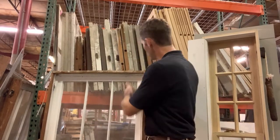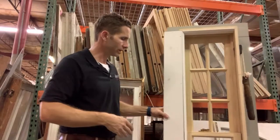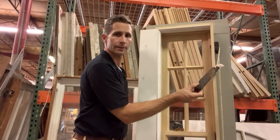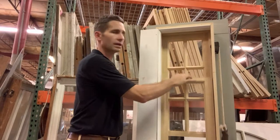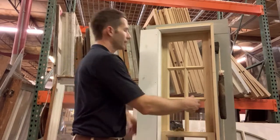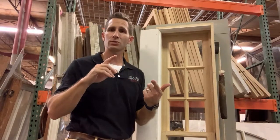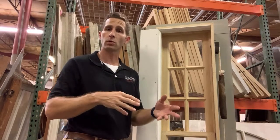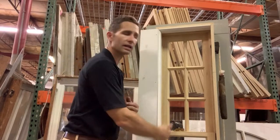First, you're going to cut the paint free — all around the perimeter of the sash where the sash meets the jamb. You can use a five-in-one, a sash saw (a tool specific to this, great for cutting through caulk and paint, available at craftsmanstore.com), a trim pry bar or molding pry bar, or a razor knife. Whatever you want to use to cut that paint free — lots of different options.